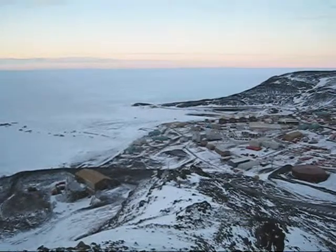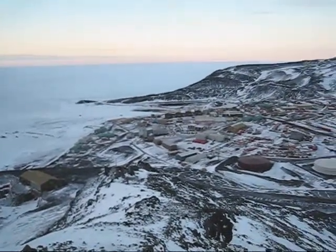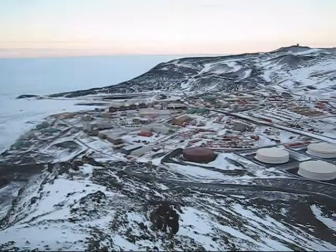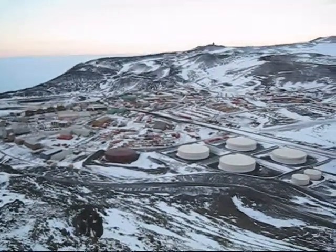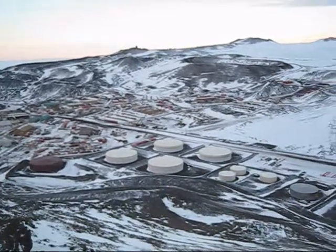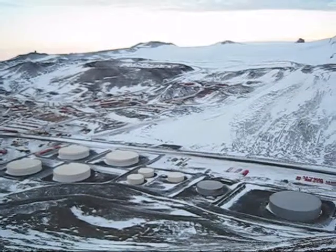And then you can see McMurdo Station — all those buildings in there. The big tanks are fuel storage. Not a very pretty base, but it's what we call home.